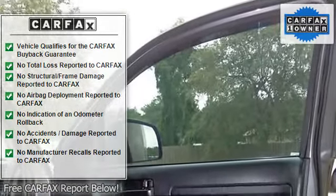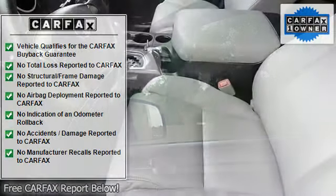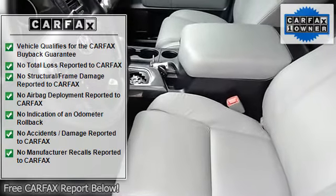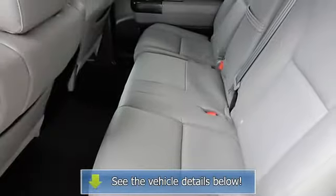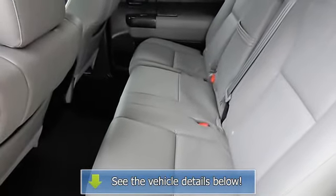Driver vanity mirror, dual front impact airbags, dual front side impact airbags, electronic stability control, front anti-roll bar, front center armrest with storage, and front dual zone AC.